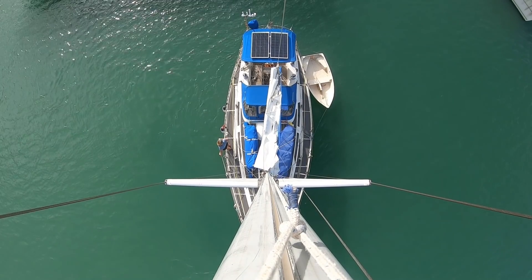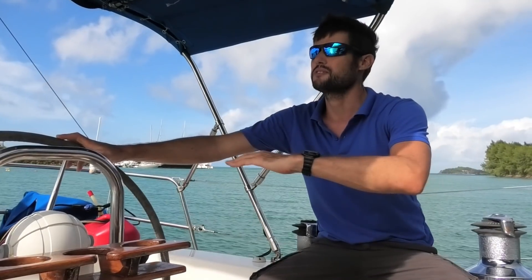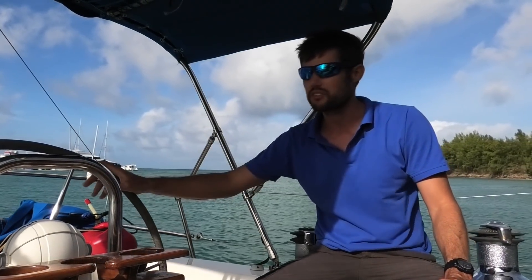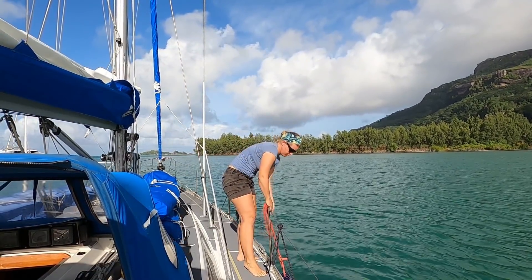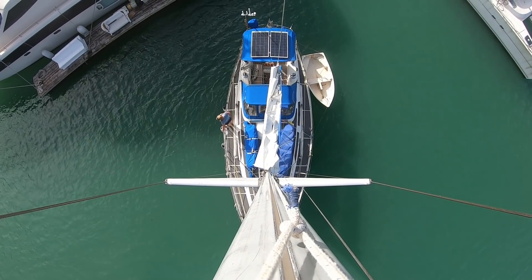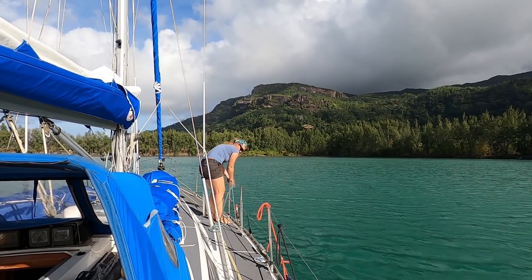We've got the wind blowing us on, which would make it easy to go alongside port side to, just drifted in by the wind, but then it's going to make our lives really difficult to get off again because of prop walk taking the stern of Florence. So we're going to try and spin round and go in starboard side to. Florence doesn't reverse in a straight line because of her skeg and keel configuration, which makes this a little bit trickier than a modern spade rudder type boat. All boats are a compromise.